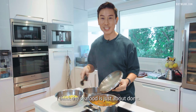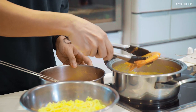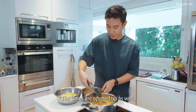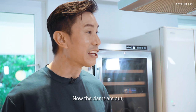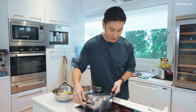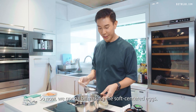I think the seafood is just about done. The clams have opened up as well, so we're going to make sure we get every single one out. Now the clams are up — we're going to keep the soup warm for later. So now we're going to be making the soft-centred eggs — to do that, we bring a pot of water to boil.